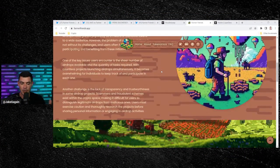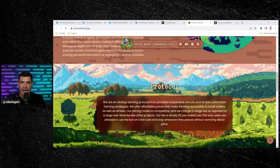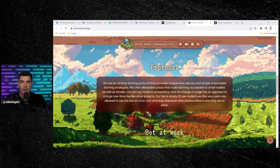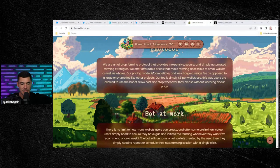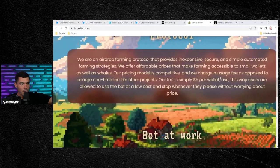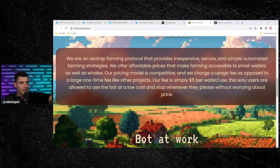What Farmer Friends is doing is building a bot in their Telegram. You join the Telegram, buy the Friends token, and this bot automatically gets you access into tons of airdrops — probably thousands of airdrops happening every single month. They are an airdrop farming protocol that provides inexpensive, secure, and simple automated farming strategies.